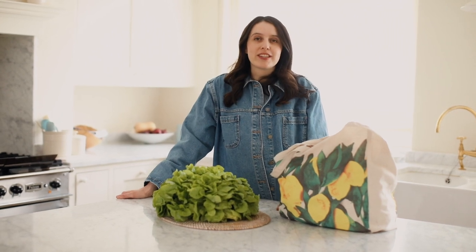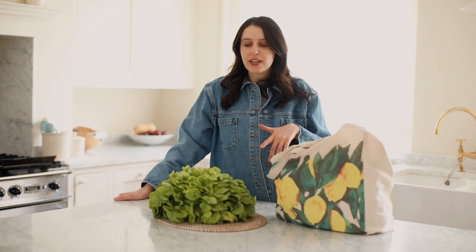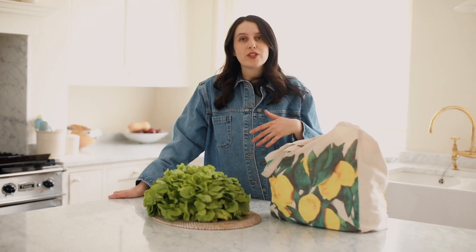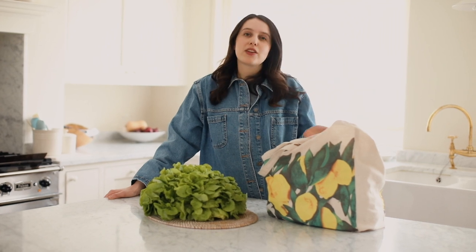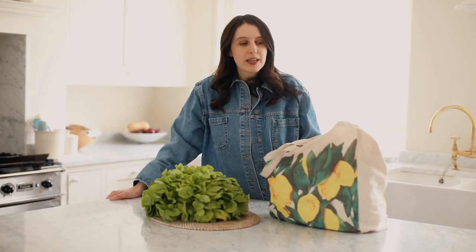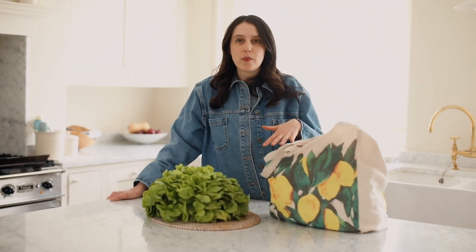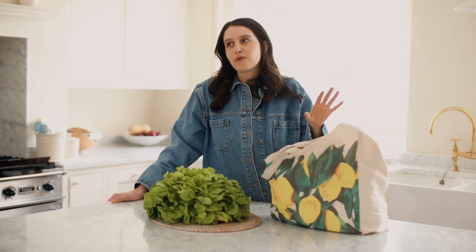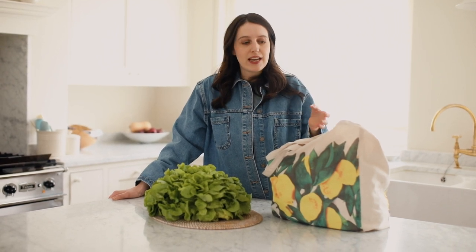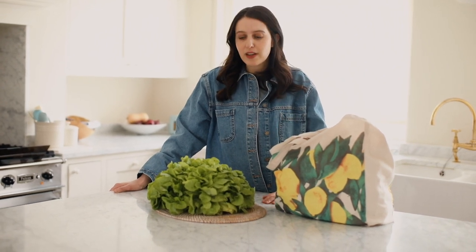Hi and welcome back to Mimi's Bold Kitchen. Today we are filming my spring seasonal shop, which is something we're doing every quarter this year. We've done an autumn seasonal shop already. The idea is that I pick out some of the ingredients that I'm cooking with right now in my kitchen and share a bit of my fruit and veggie shop with you. These are just the sorts of things that I like to cook with and you'll find a lot of these ingredients on the Mimi's Bold website.